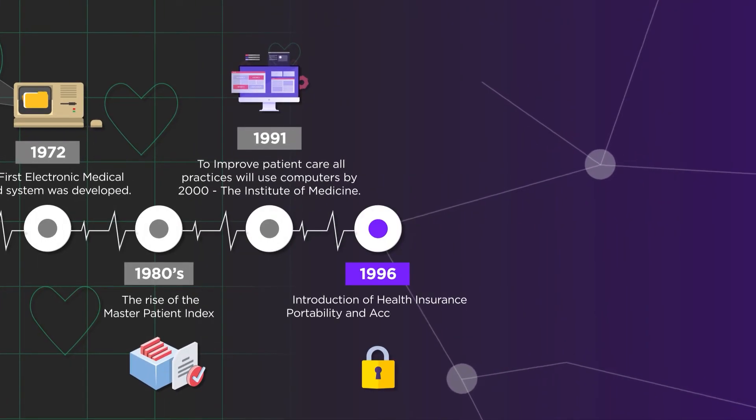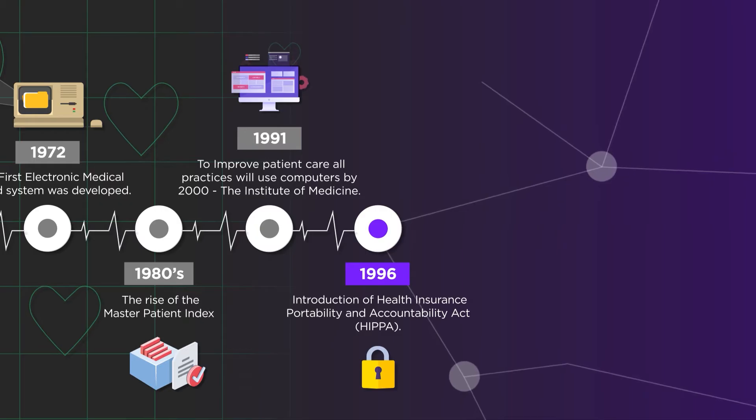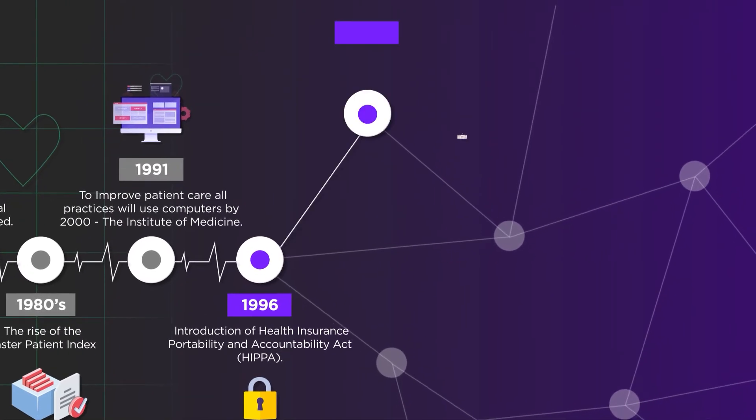In 1996, the Health Insurance Portability and Accountability Act, or HIPAA, was introduced. This guaranteed American patients the right to privacy, among other rights, regarding their medical history.